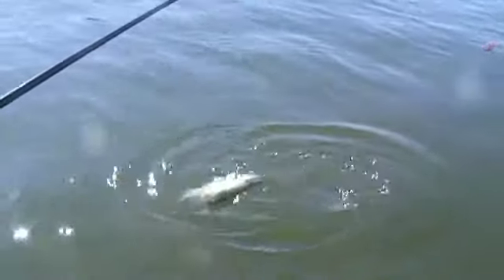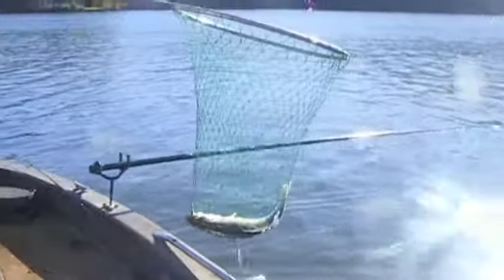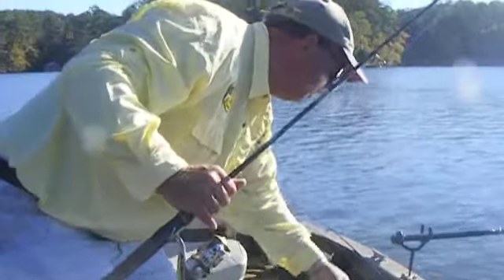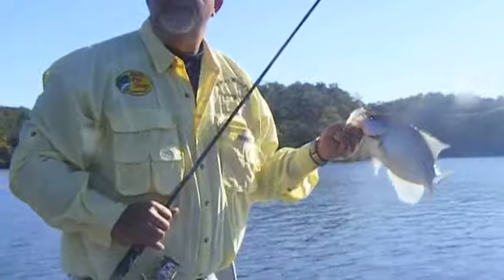Check that out — must be a little striper or something, or a big crappie. That's a big crappie right there! Good gracious, check that out y'all. Look at the size of that one — that baby's going home. Wow, what a fish! That fish would go close to two pounds.